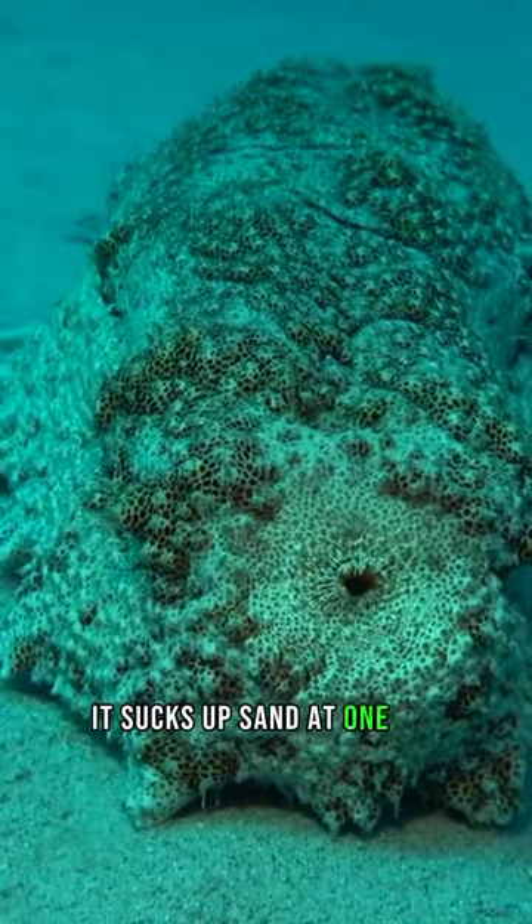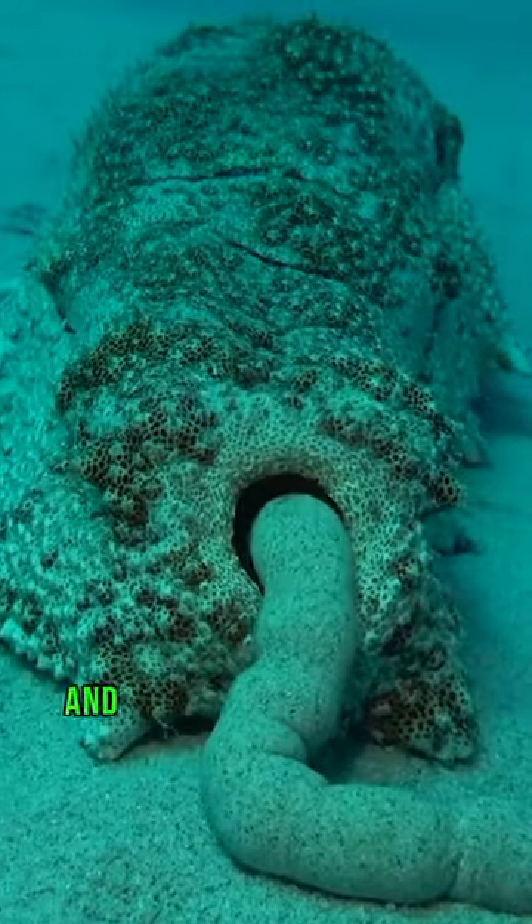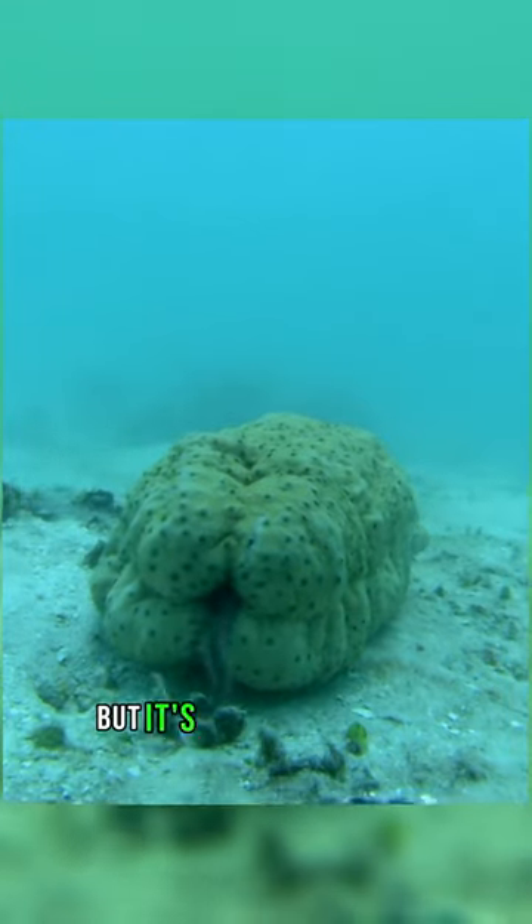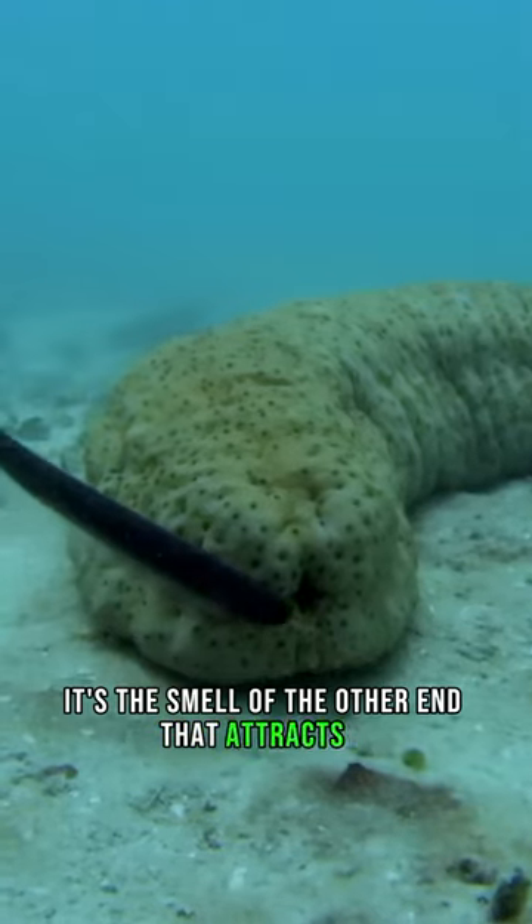It sucks up sand at one end, extracts everything edible, and expels waste through the other. Just what the pearlfish was looking for. But it's not the mouth end — it's the smell of the other end that attracts it.